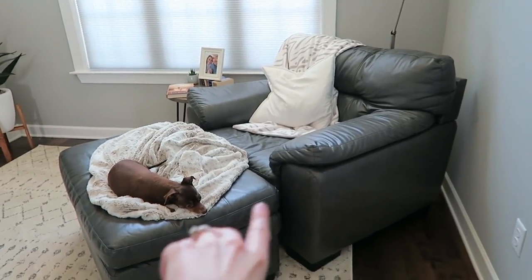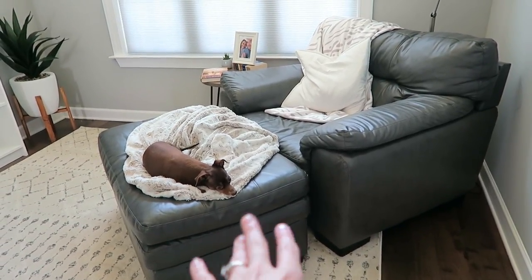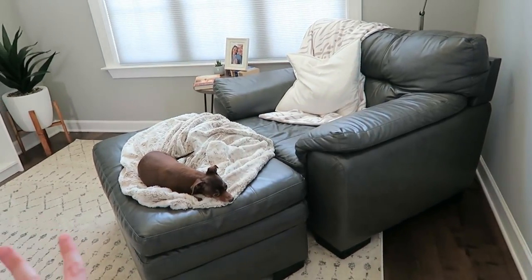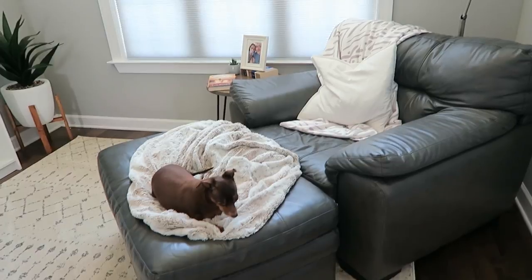This chair we actually got from Value City Furniture over a year ago — about a year and a half ago. We had it in the apartment and it's like the best reading chair ever. XO absolutely loves it, so we just hang out here and read.